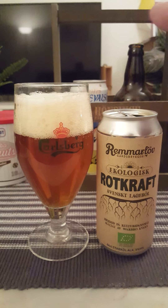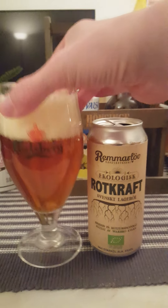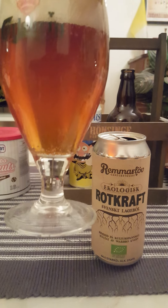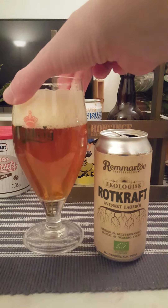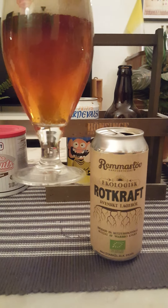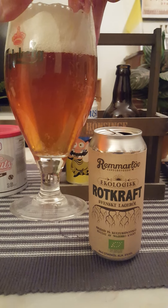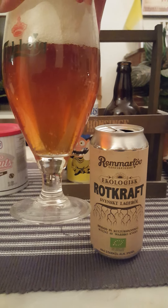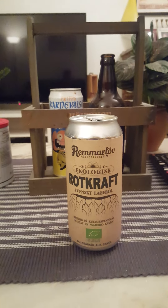Now we've got two fingers' worth of head — white — look at that. Big carbonation, you can certainly hear it. It's got a darker color to it actually, and it's slightly hazy as well. Okay, interesting. Onto the nose, see what we get.